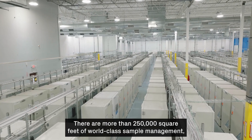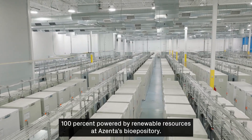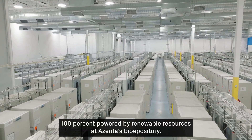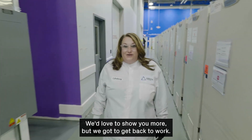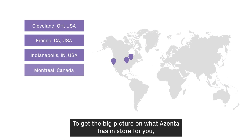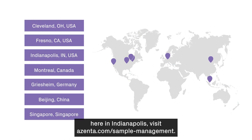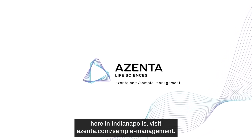There are more than 250,000 square feet of world-class sample management, 100% powered by renewable resources at Azenta's biorepository. We'd love to show you more, but we've got to get back to work. To get the big picture on what Azenta has in store for you here in Indianapolis, visit azenta.com/sample-management.